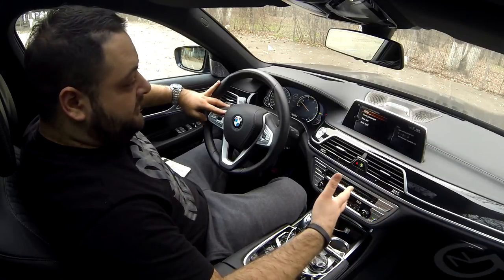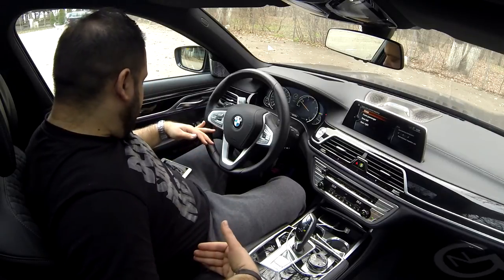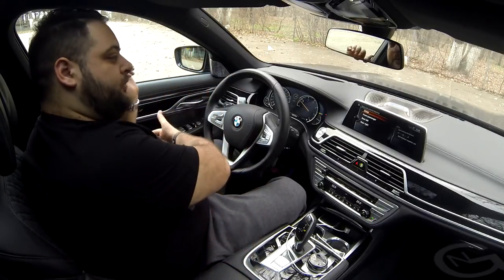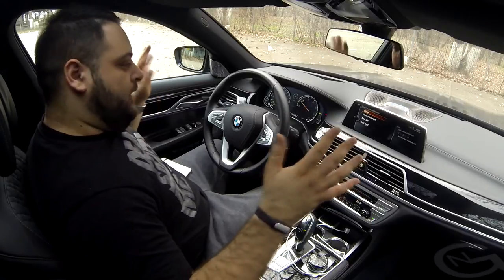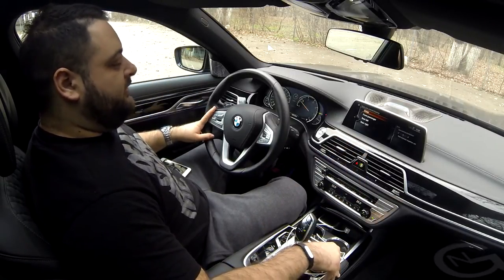This 7 Series can also be had with armrest heating. You can heat the armrest, the steering wheel, and even the armrests on the doors — both up front and in the back. Everyone can get heated armrests. This is something new for the industry and for the 7 Series, and it will probably make it to the 5 Series as well.